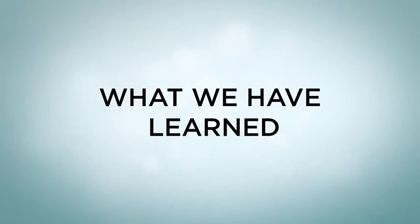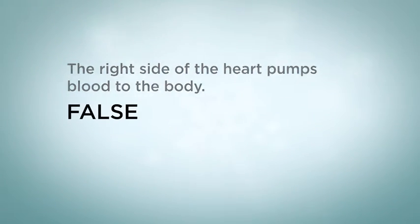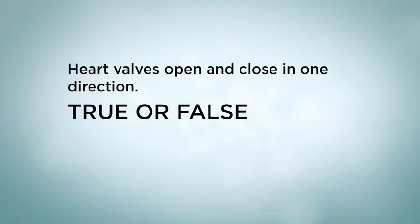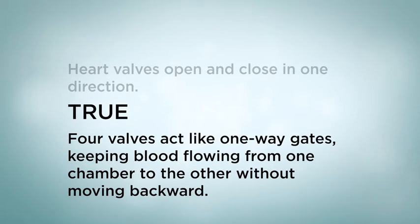What we have learned: The right side of the heart pumps blood to the body — true or false? The answer is false. The right side of the heart pumps blood to the lungs. Heart valves open and close in one direction — true or false? The answer is true. Four valves act like one-way gates, keeping blood flowing from one chamber to the other without moving backward.